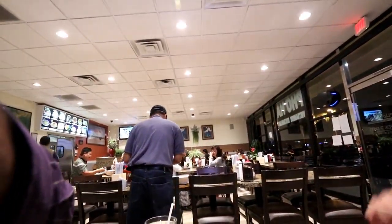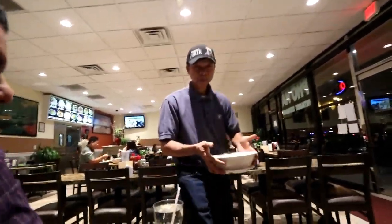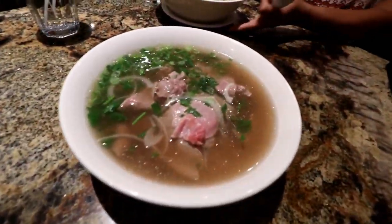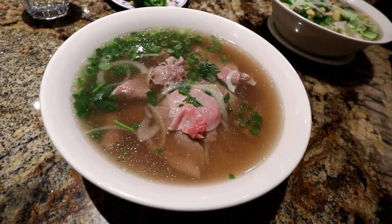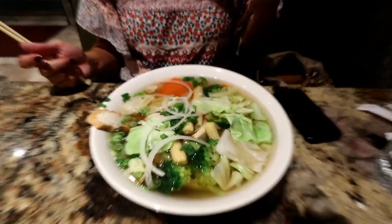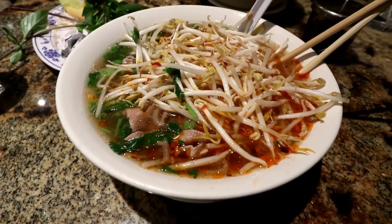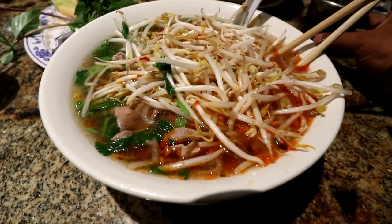I always get number 17, and Veronica gets the 60, which is a really delicious vegetarian. Here it comes now. That looks delicious. I wish you could smell this — it smells really good. Veronica is definitely going to give me all those onions. She never eats them.